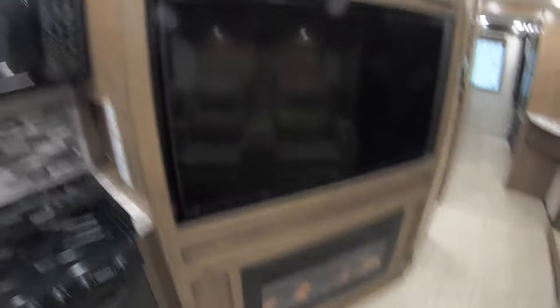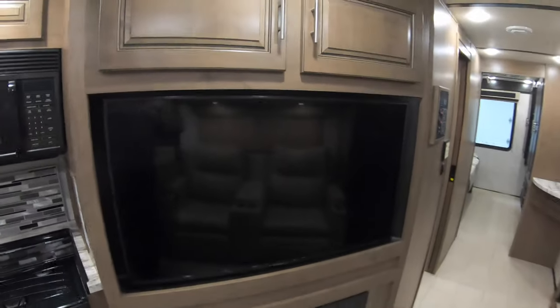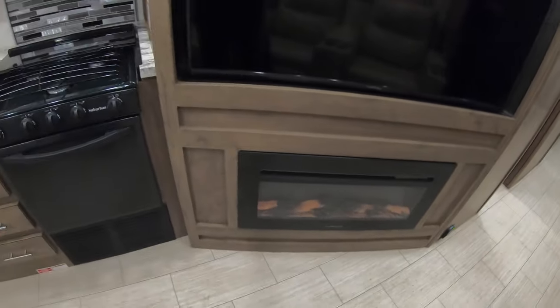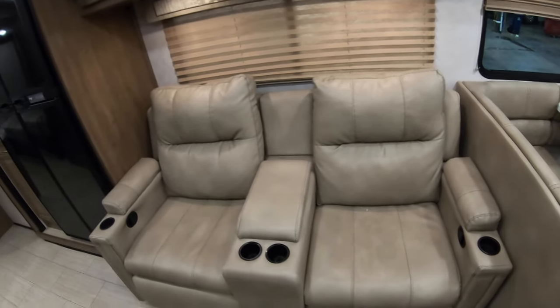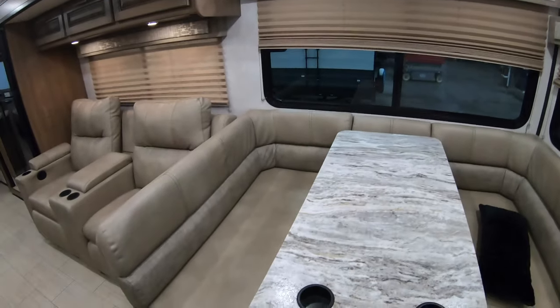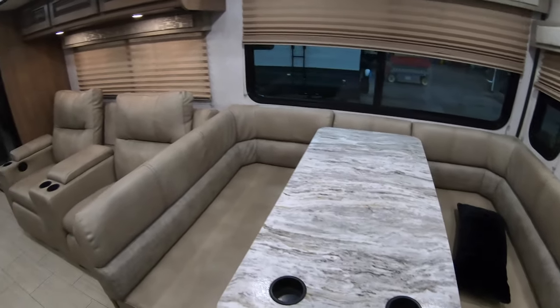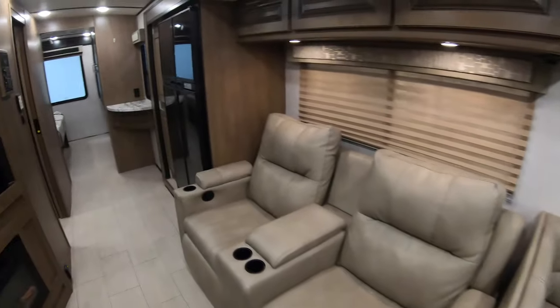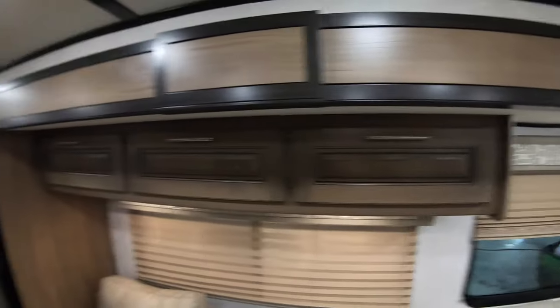Then here's your secret storage compartment, a nice big TV, storage above the TV, and your fireplace. Across from your fireplace you have these two recliners. We also have a really comfortable dinette with lots of room, and of course that goes down into additional sleeping.